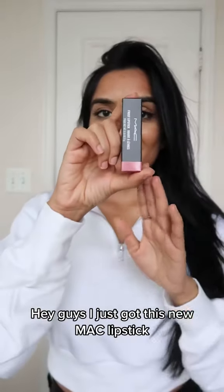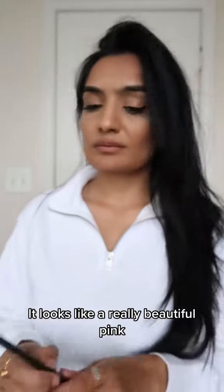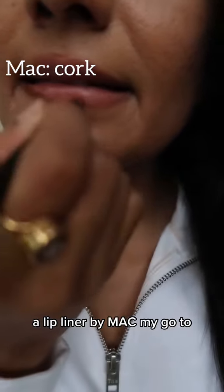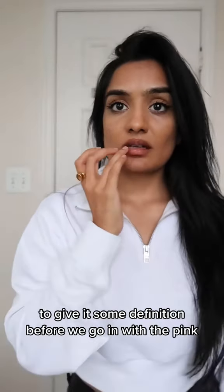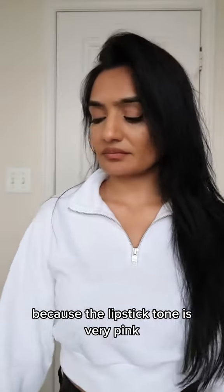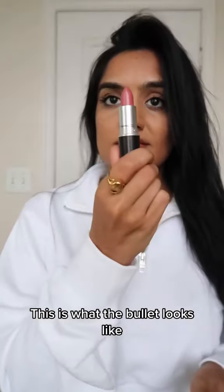I just got this new MAC lipstick called Angel and I want to try it on with you guys. It looks like a really beautiful pink. First, we're going to use the Cork lip liner by MAC — my go-to — to line our lips and give it some definition before we go in with the pink, because the lipstick tone is very pink so I know I need lip liner.